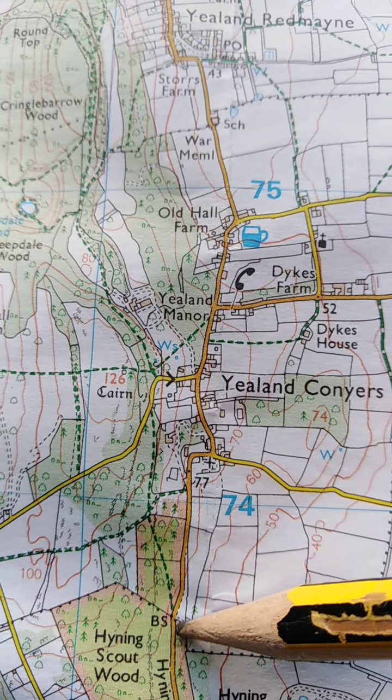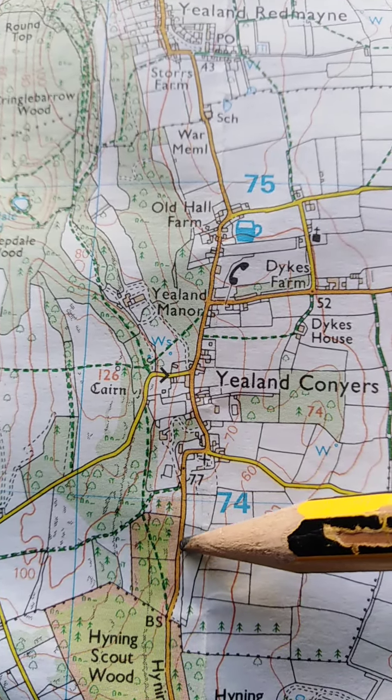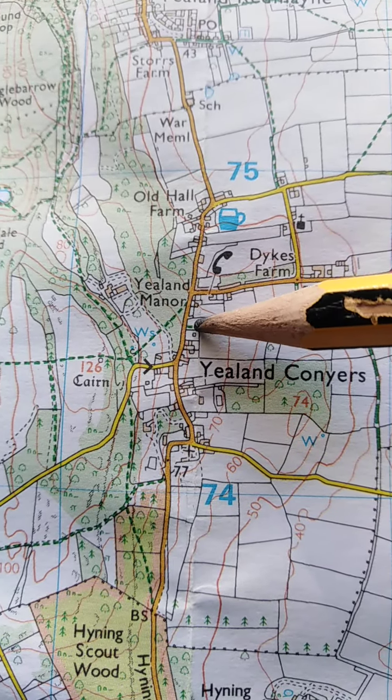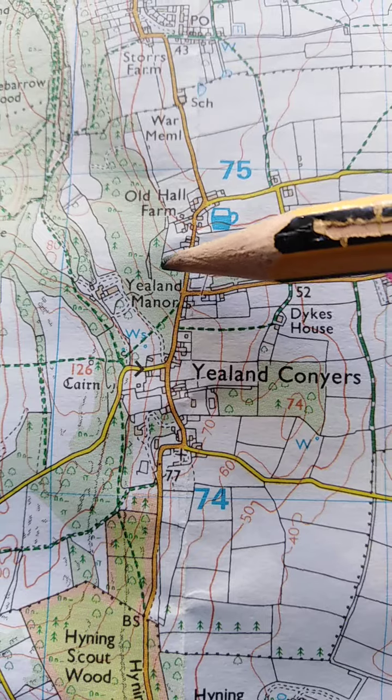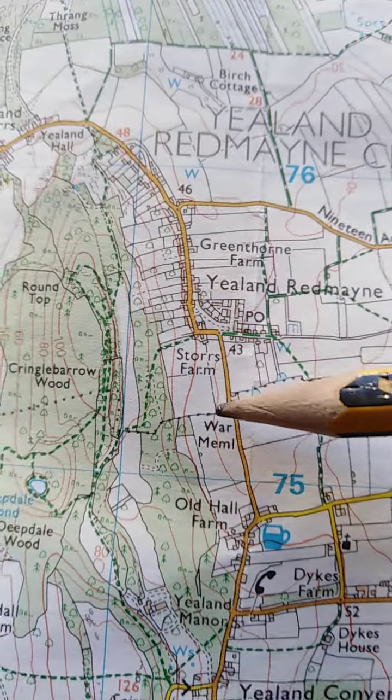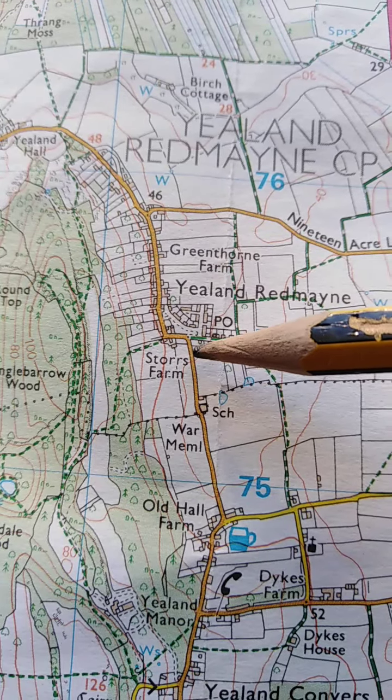We're coming from Wharton on this little road here, and that takes us through Yellen Conures, past Yellen Manor, all tall farm. Now we're moving up a bit and we're coming in then to Yellen Red Main.